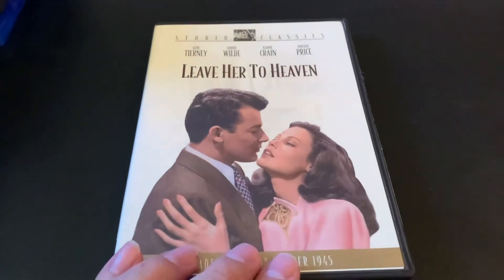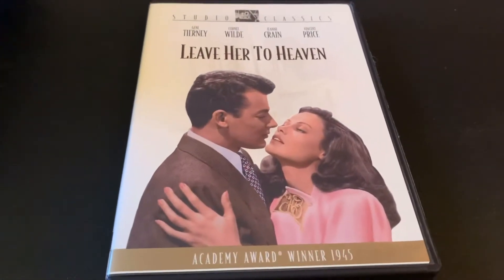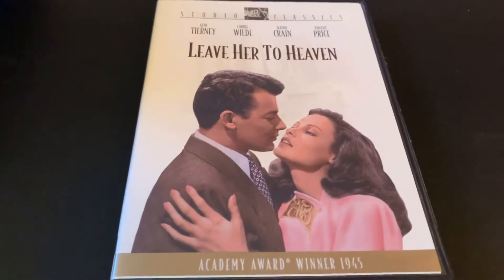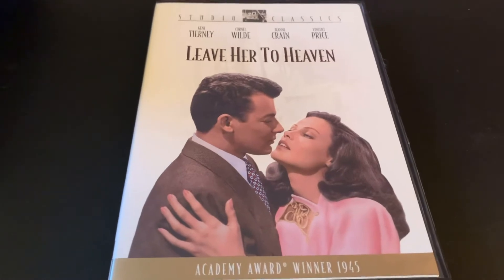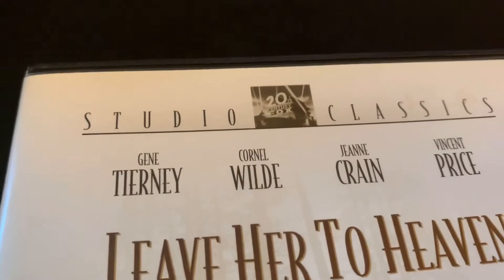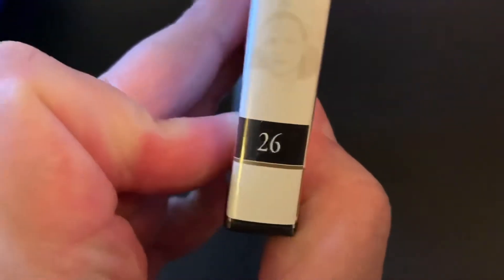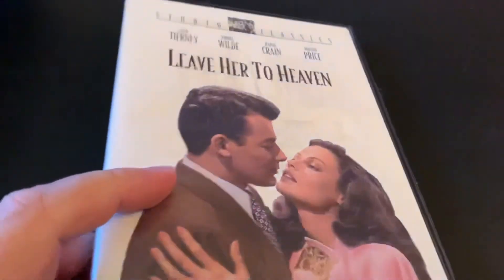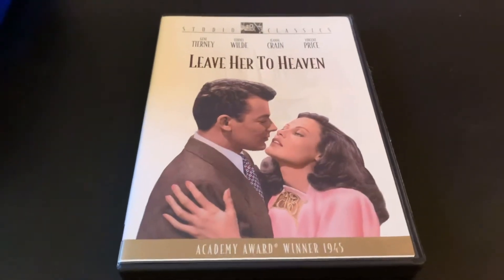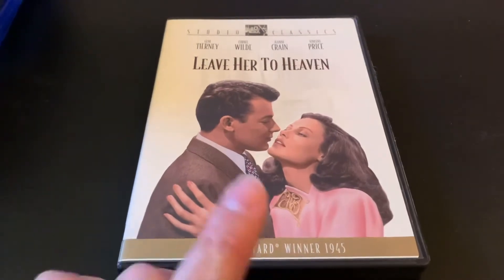Nice find here. It's considered by some to be film noir, but it does kind of incorporate a few different genres. This classic — Leave Her to Heaven. It's part of the 20th Century Fox Studio Classics line, and it's number 26. Anytime there is a series of something that is numbered, I'm immediately hooked. I do have a few other additions from the series, but I grabbed that one.